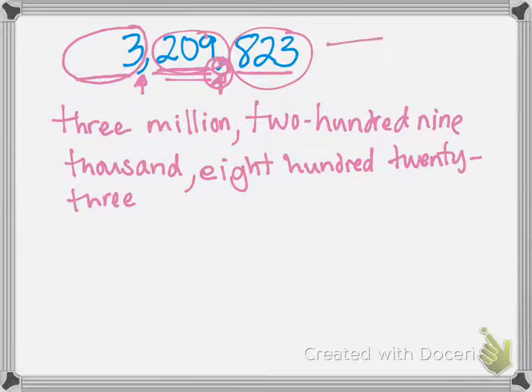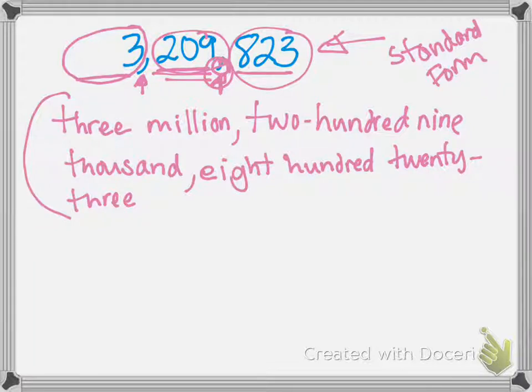Writing a number normally is standard form. What we just wrote was word form. And our last way that we've learned to write numbers is expanded form.